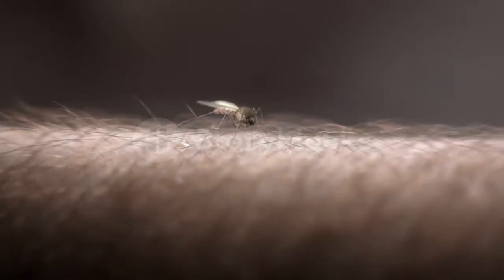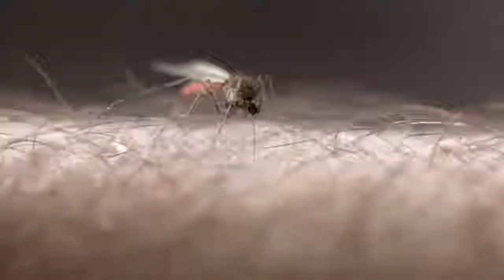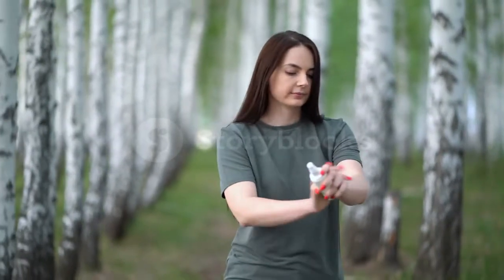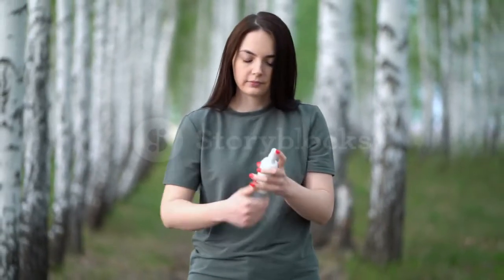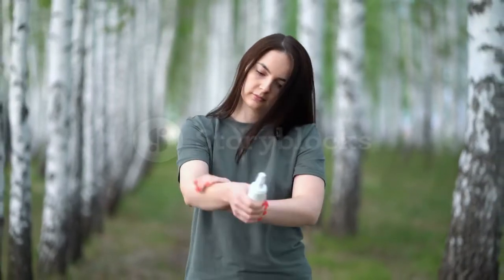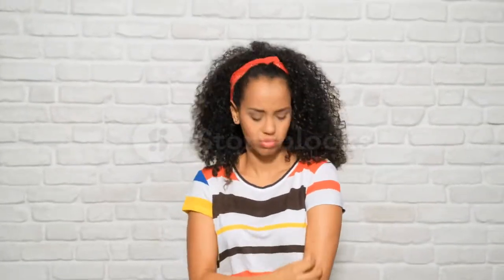In this video, I will explain how to stop bug bites from itching. If you have been bitten by a spider, mosquito, tick, or any other bite, a mixture of saliva enters your skin at the puncture mark. Then your immune system releases a mixture of compounds. Depending on how your body handles the bite, you could experience anything from no sensation to intense itchiness.